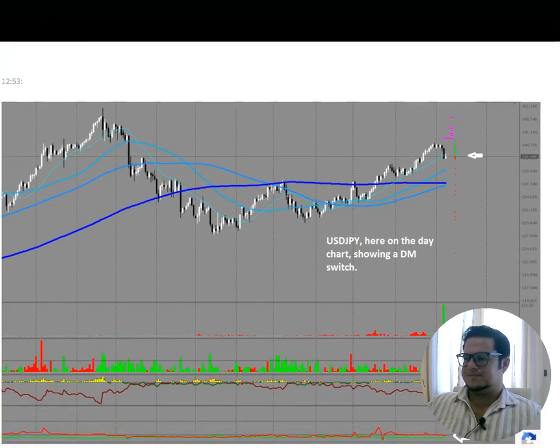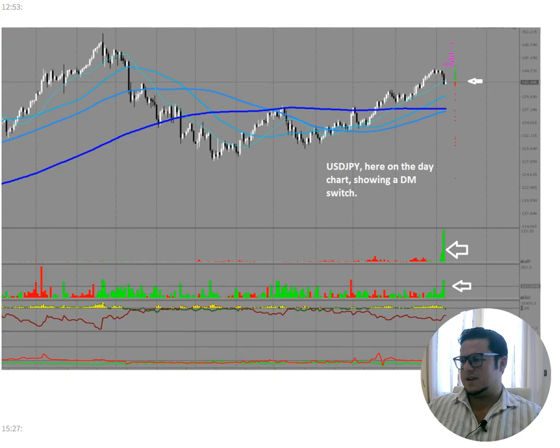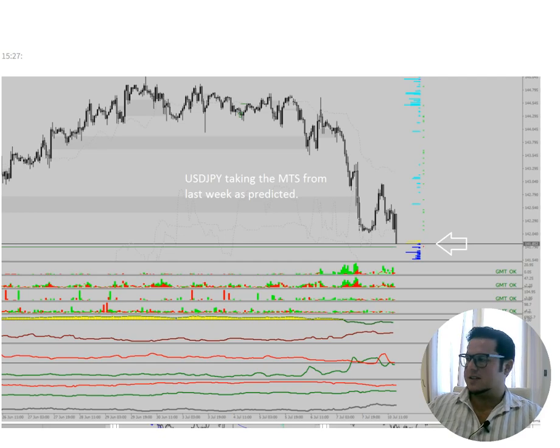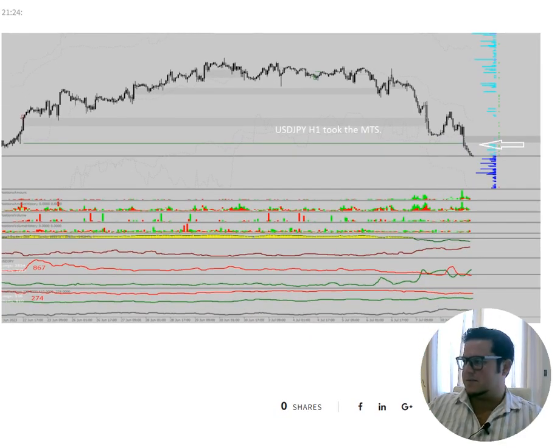Dollar Yen — a bit more complex. On the 10th we saw the longies in the market, and they went all the way down against the longies and took the lower big MTS. Remember that from last week — beautiful short trade, beautiful target. Everything aligns, longies where we want them to be.